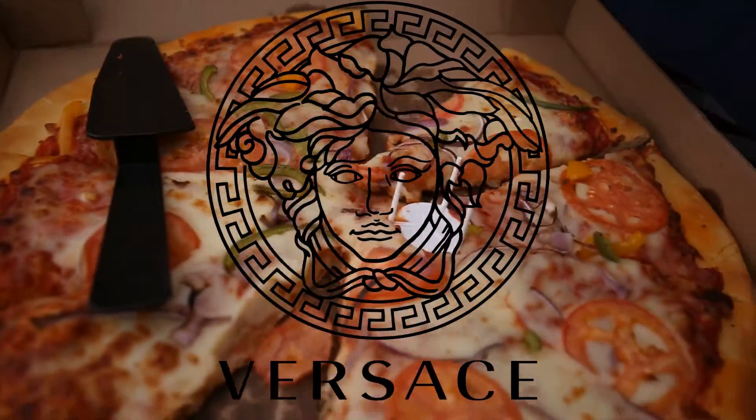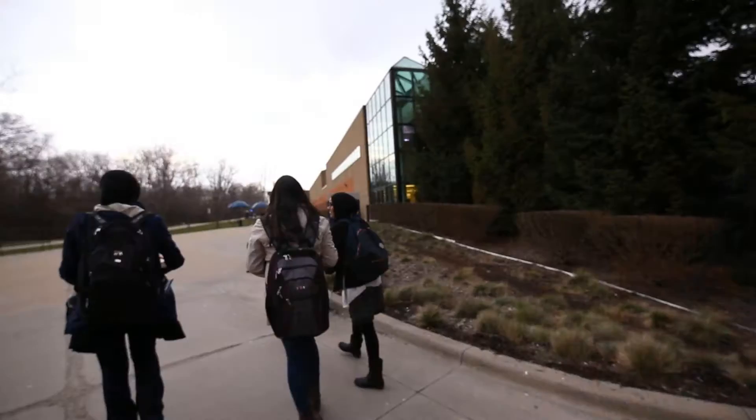Open that up. Versace pizza! Oh, Versace pizza! Just take one! Thank you. You can figure it out — this is called Ballin' Free Pizza.